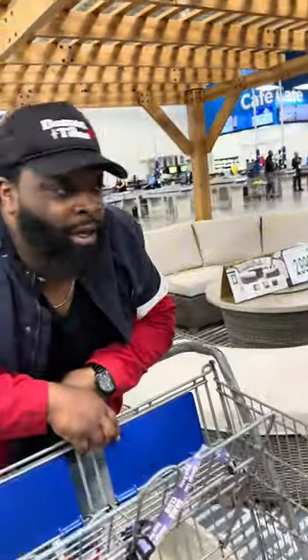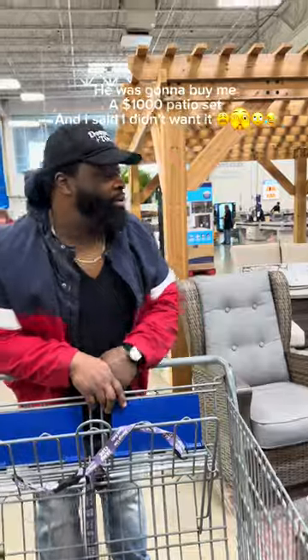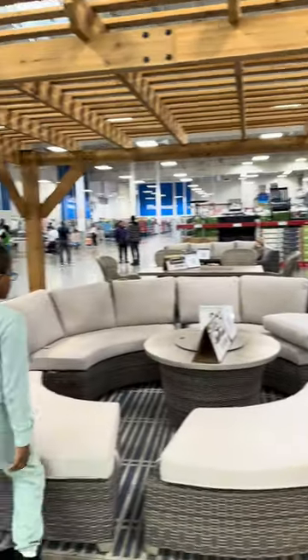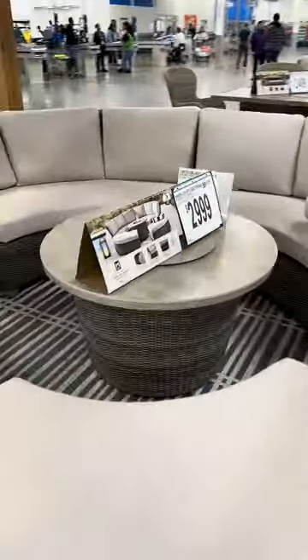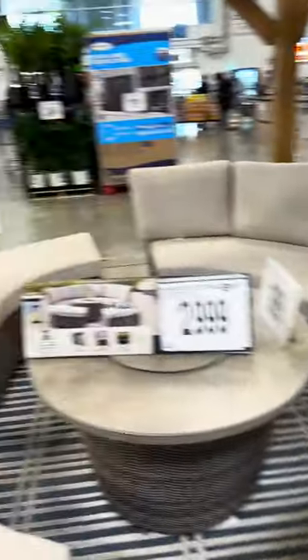We're gonna do like a full tour of Sam's Club. Y'all, they got a gazebo — look at it! I probably wouldn't buy one of these now because this is super nice. Wait till I get a bigger house. But it's $3,000 just for the sectional — just the furniture is $3,000. This one is $3,000 too.